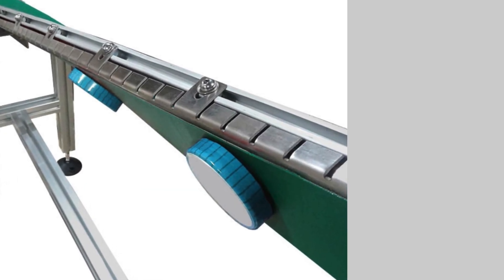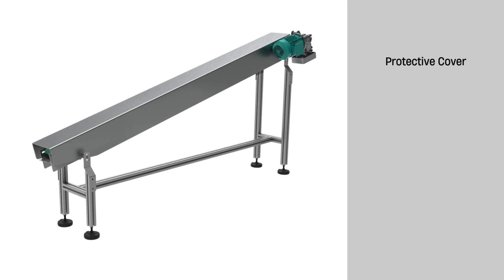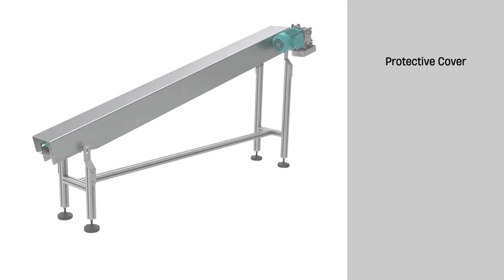While the magnets securely hold the lids in place, it will also be installed with a cover to add an extra layer of protection, ensuring everything stays exactly where it should.